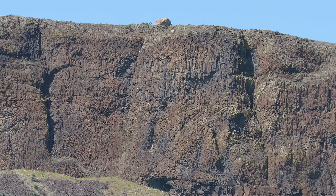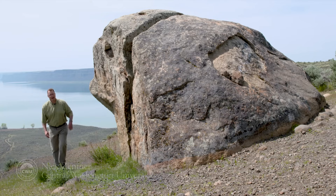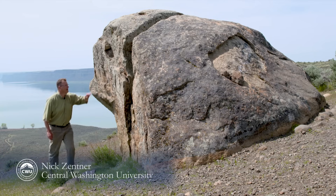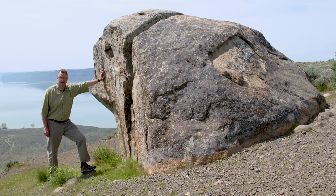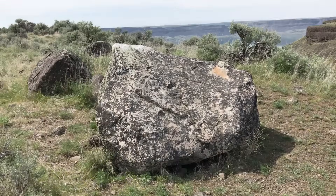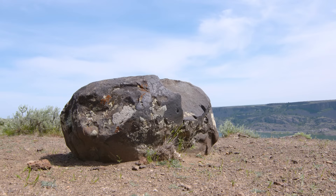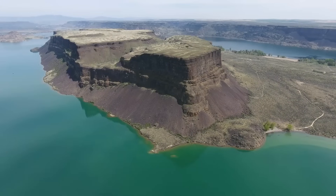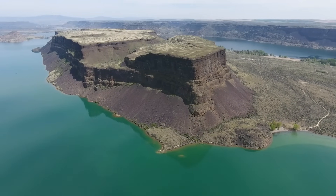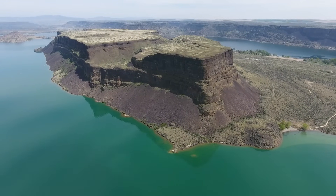So I got a question for you — how do you think this thing got up here? Water bring it in? A glacier? It's an erratic. In fact, there are hundreds of these light-colored erratics, these boulders, on top of Steamboat Rock, which is 800 feet tall — an island of bedrock in the middle of the Grand Coulee.